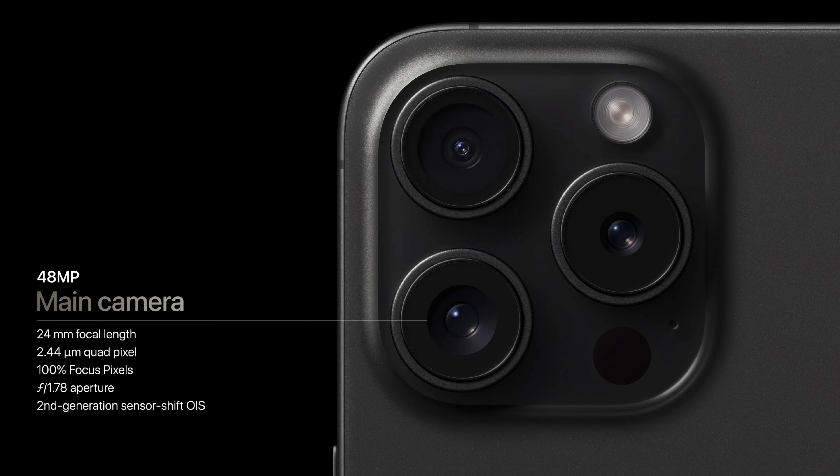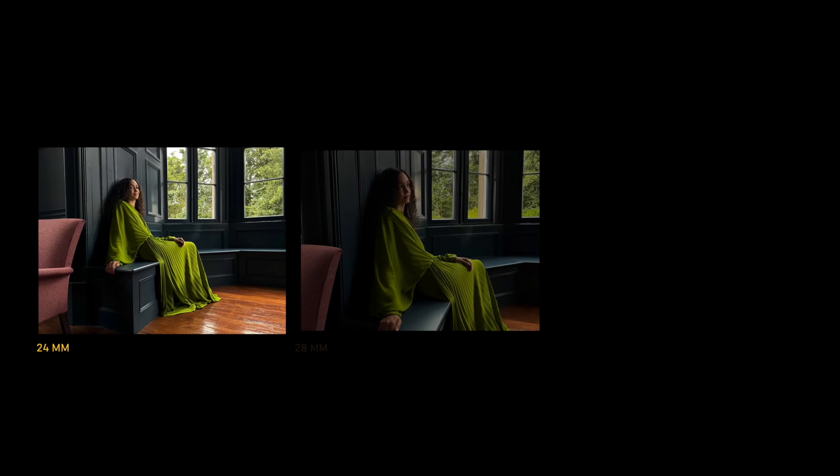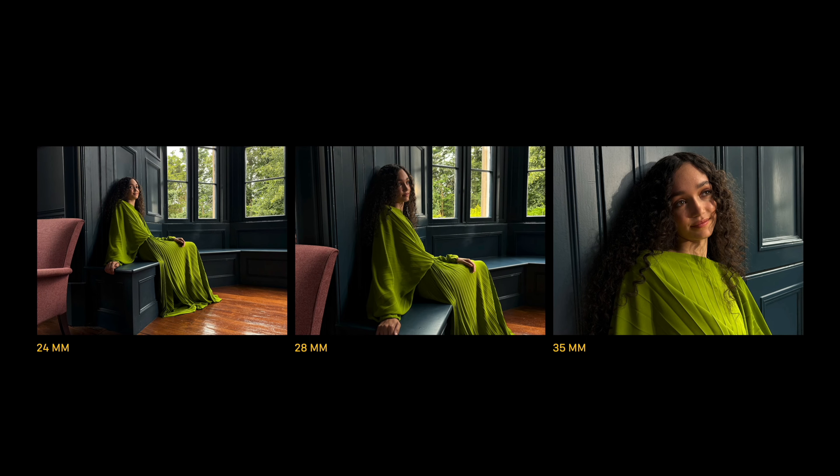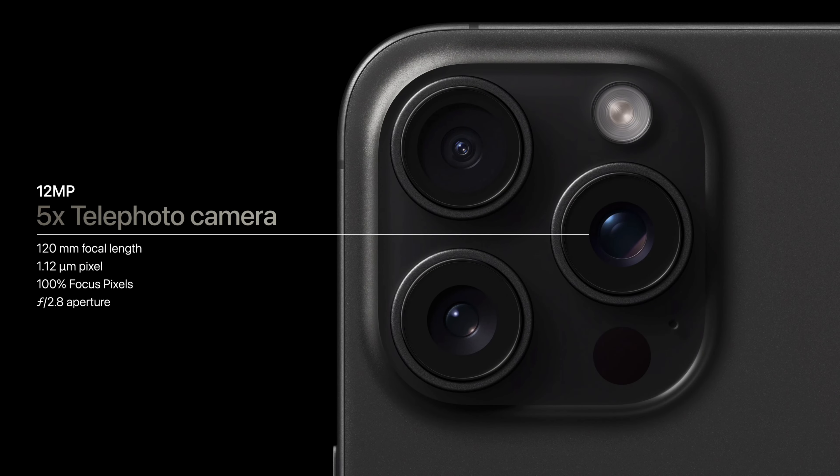The iPhone 15 Pros have an improved main and telephoto camera. The main now has three variable focal ranges of optical zoom at 24, 28, and 35mm, and a larger telephoto lens with 3x optical zoom — up to 5x with a 120 millimeter focal range on the 15 Pro Max models.